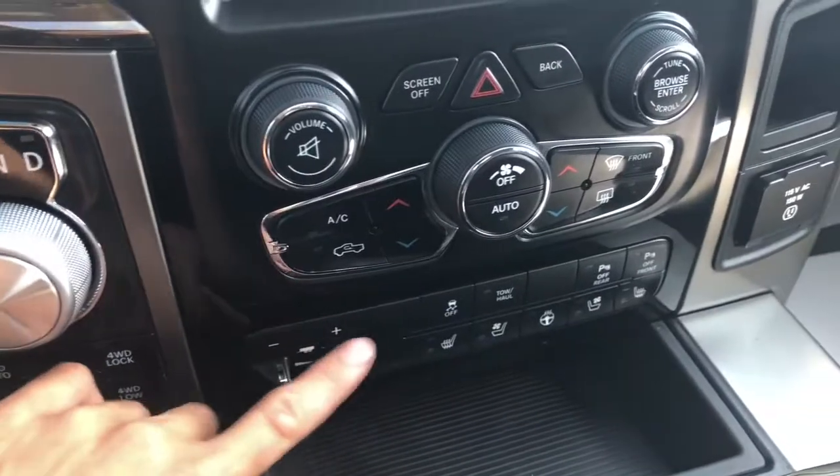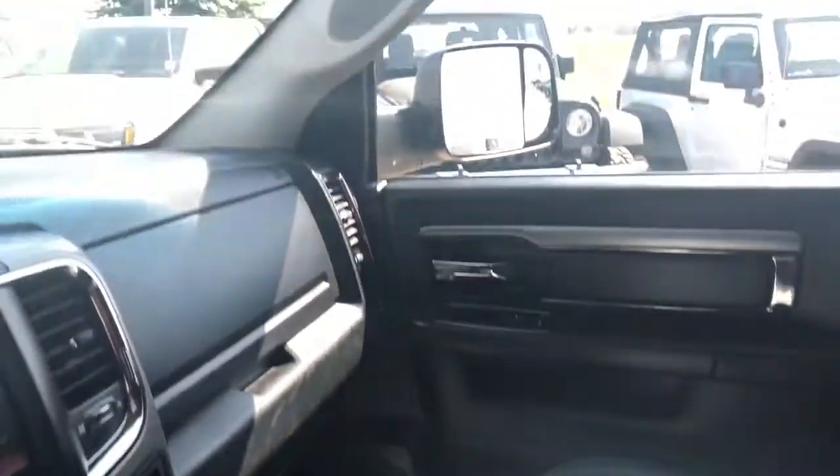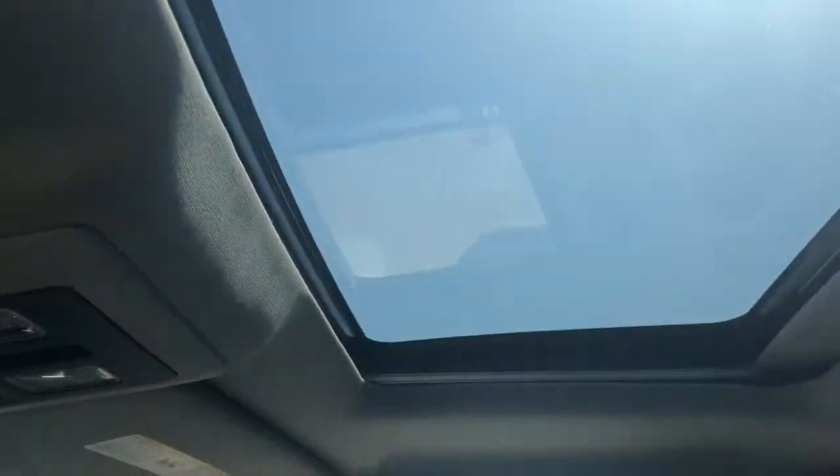Just below that is your trailer brakes. Some storage in the center, cup holders, and your dual console. Moving up — beautiful sunroof.